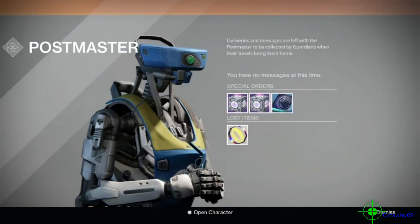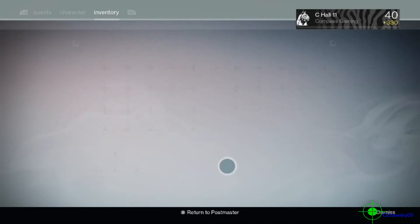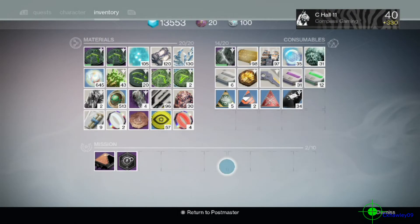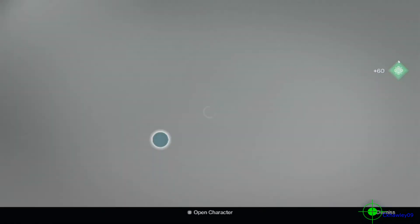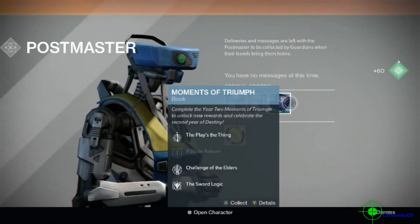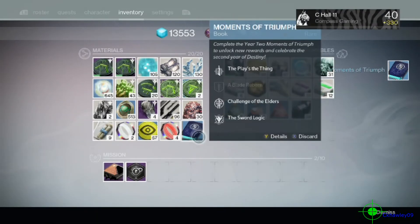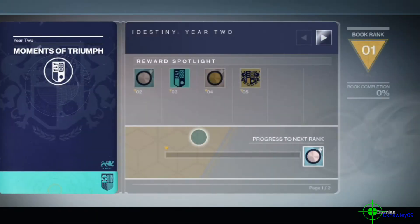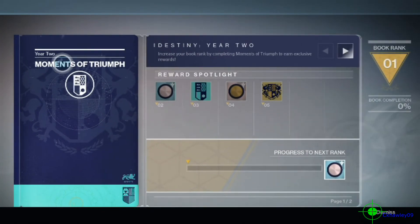Let's see what the Postmaster has for us. We'll clear some things out first and get rid of what we don't need. All right, here we go.